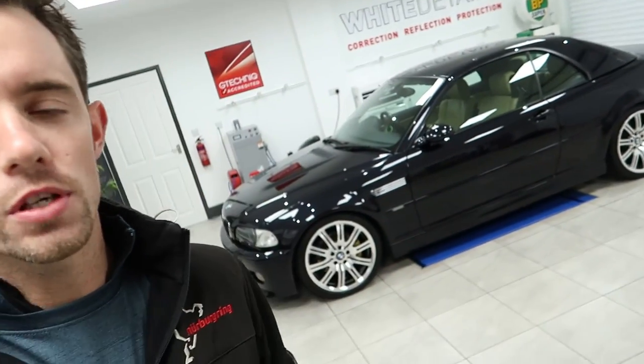Tuesday, start of the second vlog at White Details. First vlog was a feature video of the M3. For a minor correction last week, I want to try and focus more on some of the weekly highlights rather than the full-on process throughout the job. So if you can bear with me, it's all good practice.